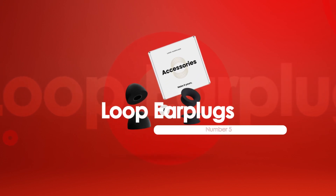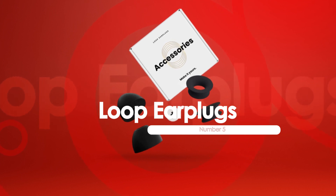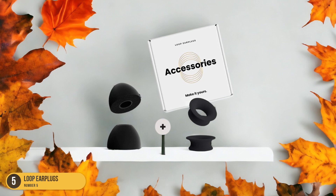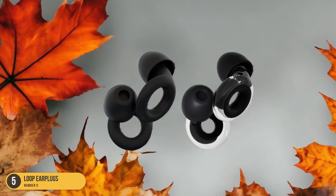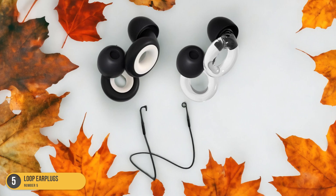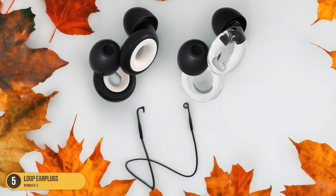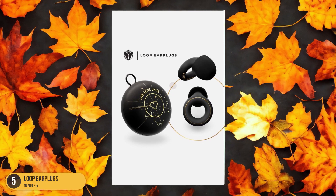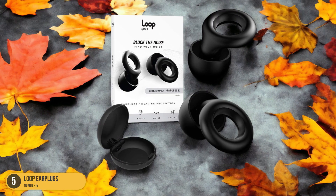At number 5, we have Loop Earplugs, best for comfortable use. When it comes to enjoying comfort and convenience in blocking noise, Loop Quiet Earplugs stand out as the top choice for users seeking a pleasant auditory experience. These earplugs offer a 27 dB noise reduction rating, effectively muffling external sounds without completely cancelling them out. What sets Loop Quiet Earplugs apart is their customizable fit, thanks to four eartip sizes that ensure a snug and comfortable seal. The stylish matte silicone construction adds a touch of elegance, making them both functional and visually appealing.